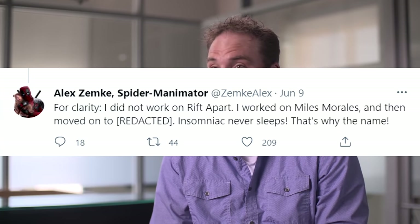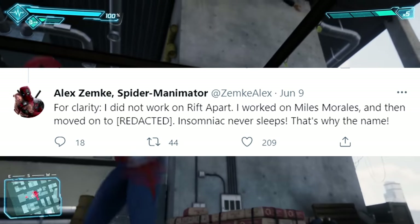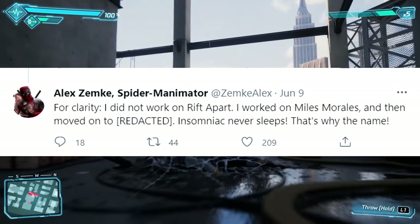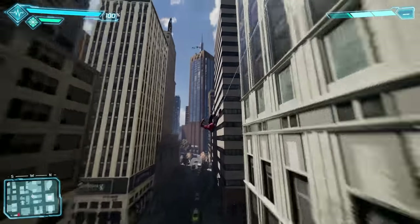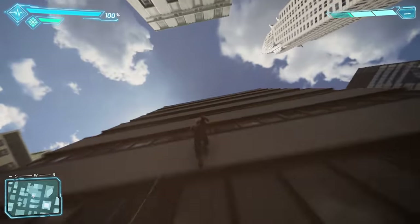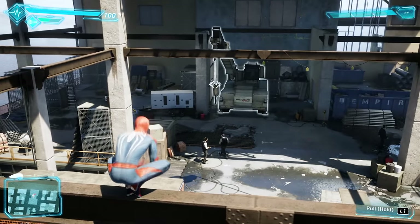He followed it up by saying, 'For clarity, I did not work on Rift Apart. I worked on Miles Morales and then moved on to a project that has been redacted. Insomniac never sleeps — that's why the name.' That tweet not only suggests Insomniac is always working around the clock to deliver outstanding games on behalf of PlayStation, it also suggests that Alex is hard at work on Marvel's Spider-Man 2, especially considering he was recently involved in development on Miles Morales and also on the first game.